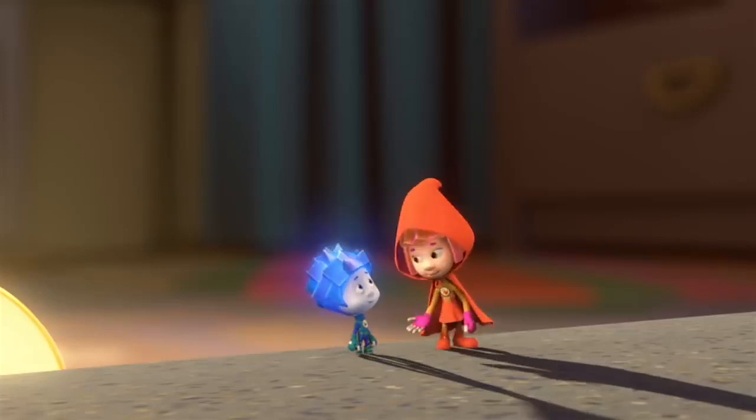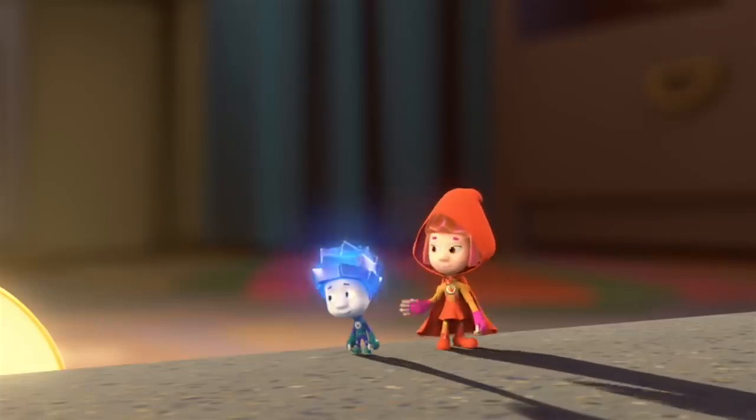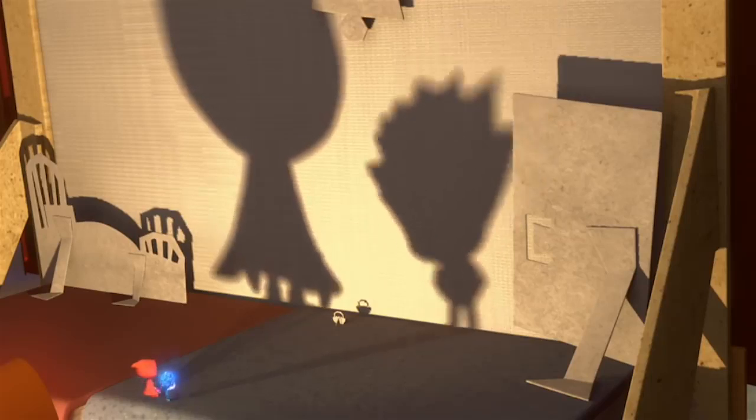Now you know! If you go back near the lamp, your shadow will get bigger on the screen.